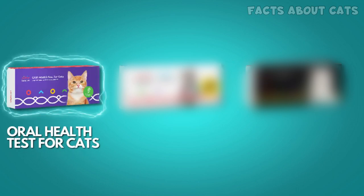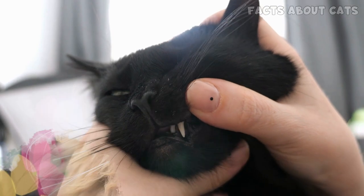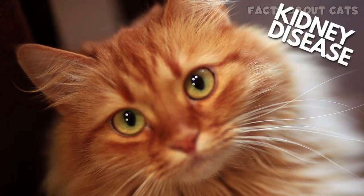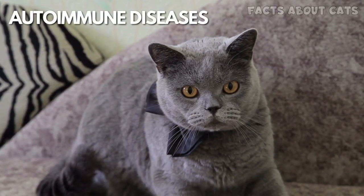They offer three amazing products. The oral health test for cats assesses your cat's risk of developing major dental conditions, including periodontal disease. While oral health is often overlooked in cats, poor oral health puts cats at a greater risk of developing kidney disease, diabetes, cardiovascular problems, and some autoimmune diseases.